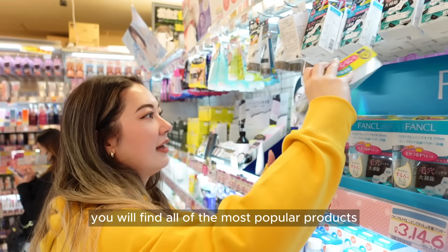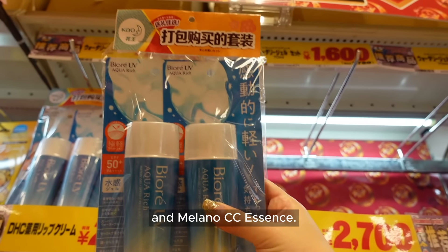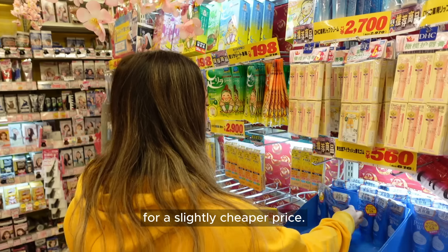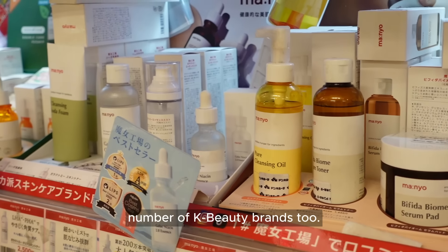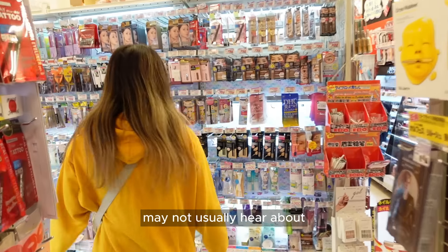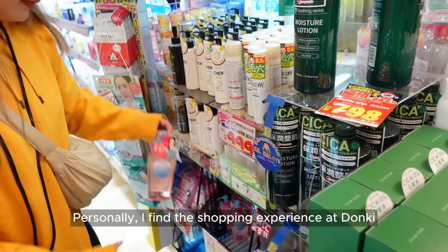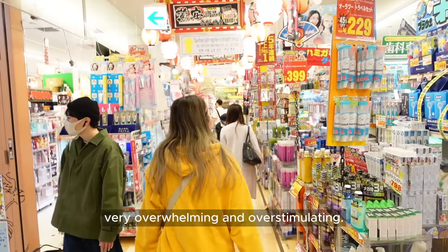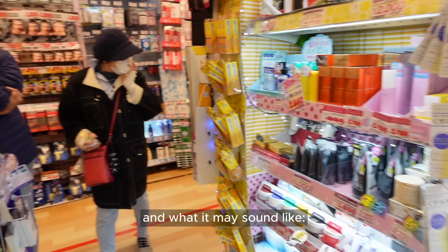Because what is a Japan trip if you don't bring back some Gundam, Pokemon goodies, or some cute socks? In terms of beauty shopping, you will find all of the most popular products like your DHC lip balm, Biore SPFs, and Melano CC essence, and they are often sold in multi-packs for a slightly cheaper price. I did notice that Donki stocked a fair number of K-beauty brands too, although if you want a wider variety of other Japanese brands that you may not usually hear about when browsing online, you might want to consider shopping elsewhere.